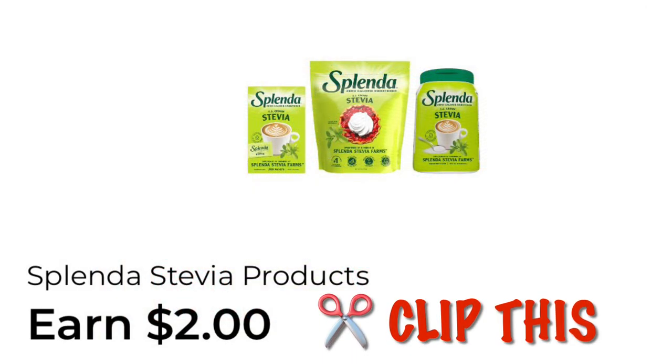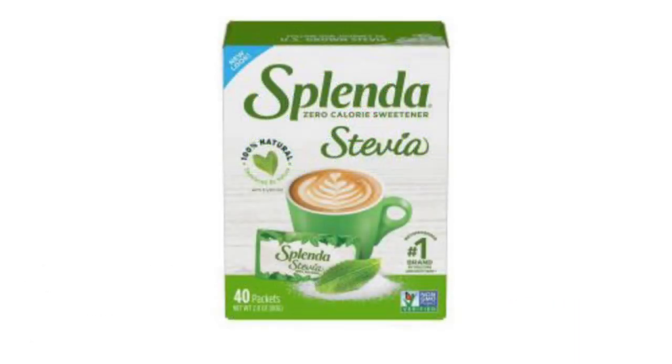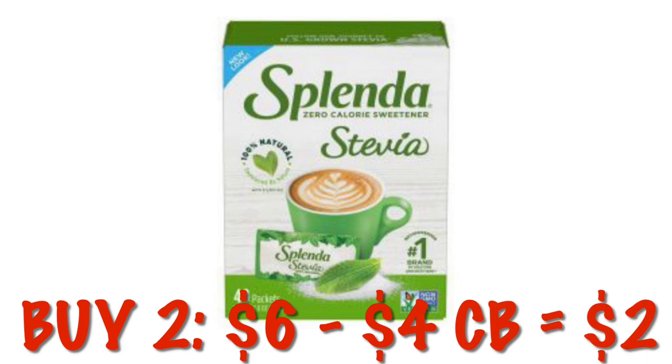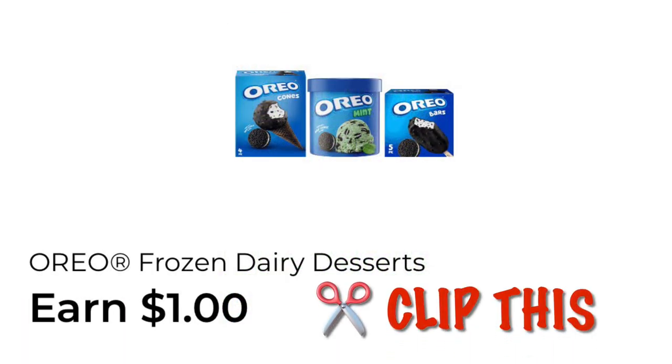We've also got an excellent deal on the Splenda Stevia. We have earned $2 cash back in our accounts — go ahead and clip this. These are priced at just $3, so you're going to buy 2, it's going to be $6, and you're going to earn $4 cash back making your out-of-pocket just $2 for 2.